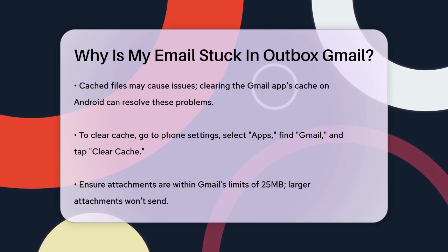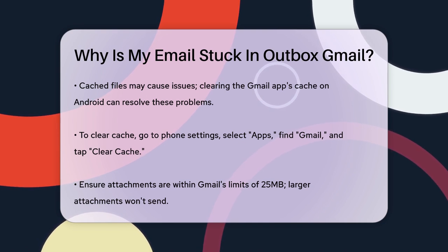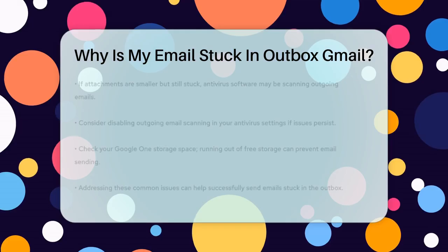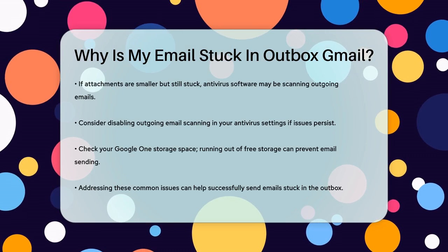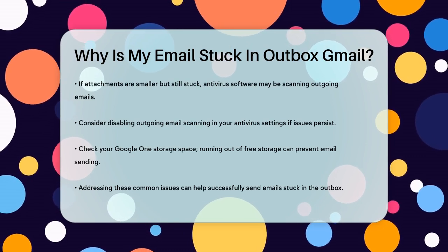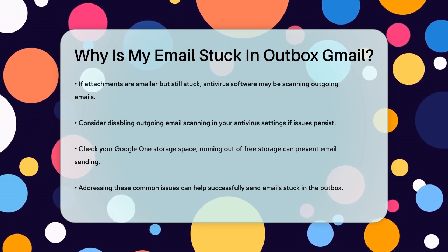This won't delete your important data but can resolve problems caused by corrupted cache files. If you're sending emails with attachments, ensure the file sizes are within Gmail's limits. Gmail won't send attachments larger than 25 megabytes. If your attachments are smaller but still getting stuck, it might be due to antivirus software scanning your emails. Try disabling any outgoing email scanning by your antivirus program.